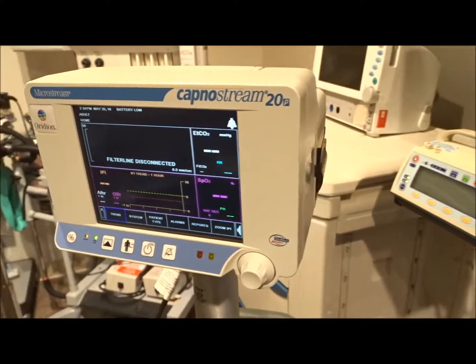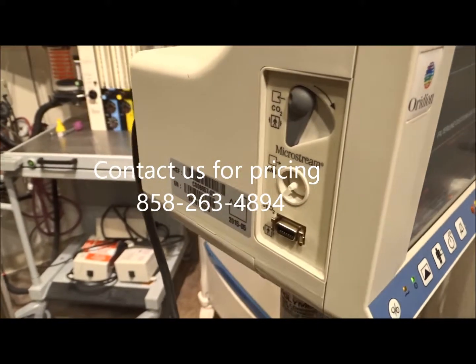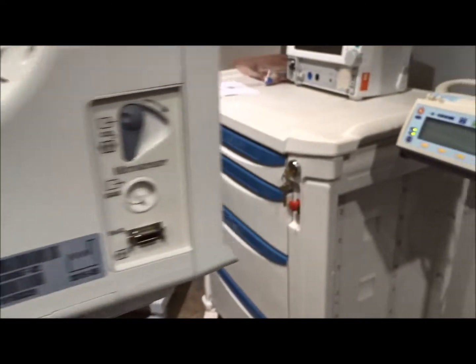On one side over here you've got your printer, and then on the other side you're going to have some of your attachments. And then on the back you've got more areas right here for the attachments.